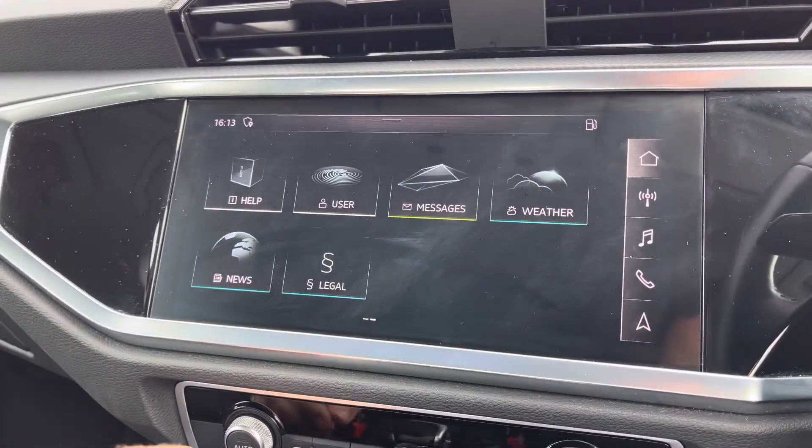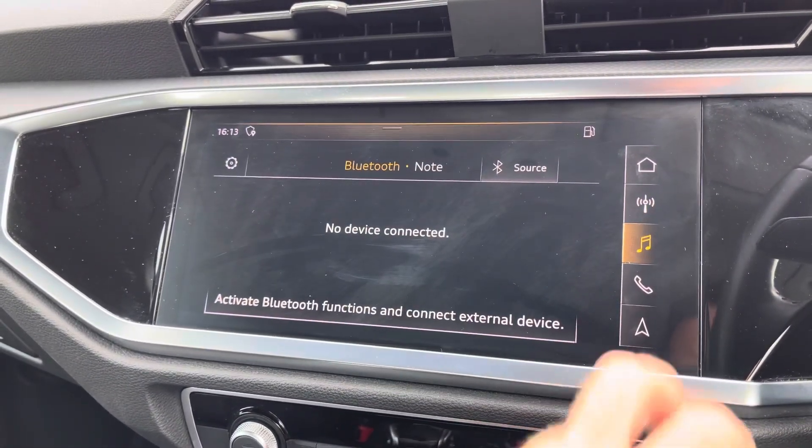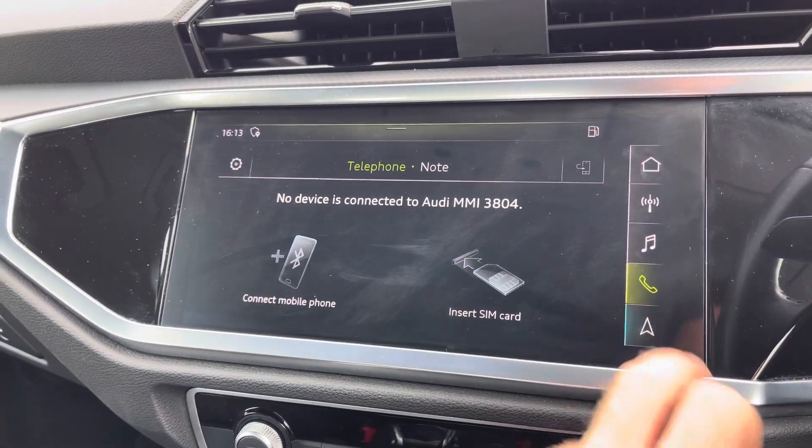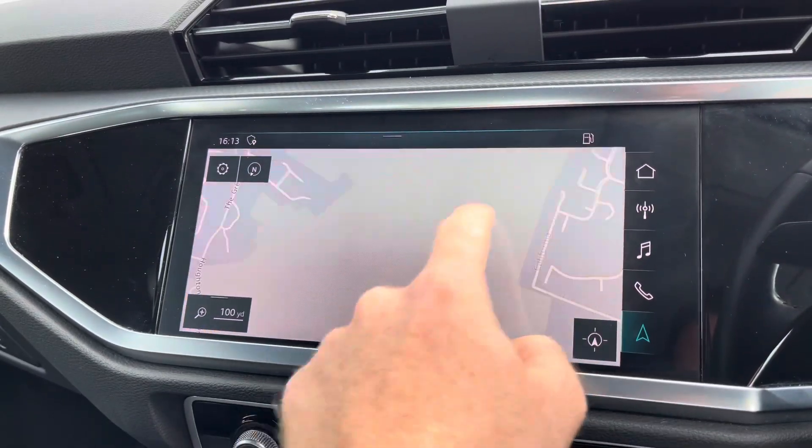To the centre you've got the MMI system where you can access further applications, and for driver convenience there are shortcuts on the right-hand side including DAB and FM radio as well as navigation for unfamiliar journeys, providing you with a crisp and clean display.